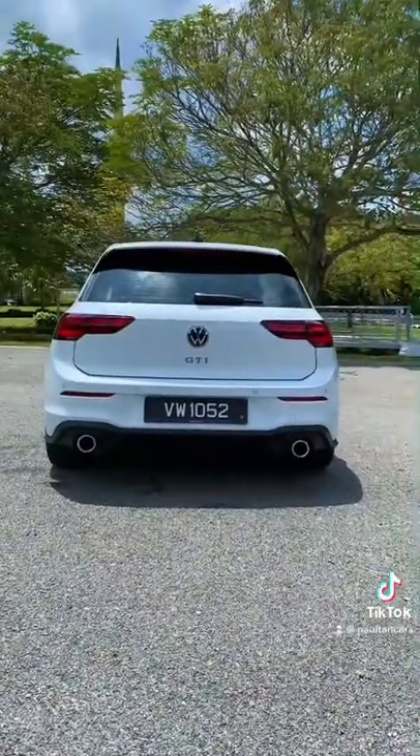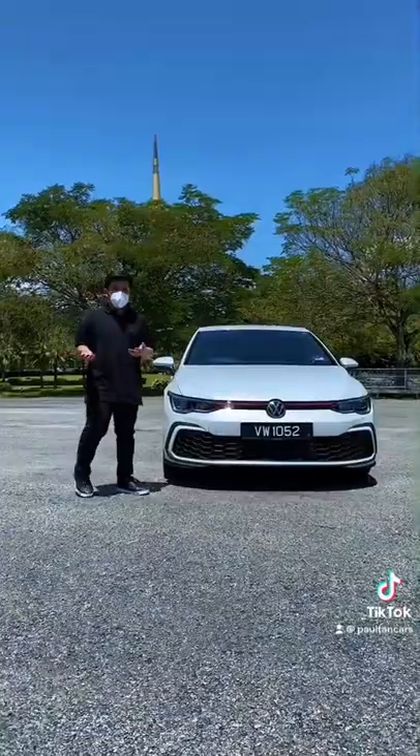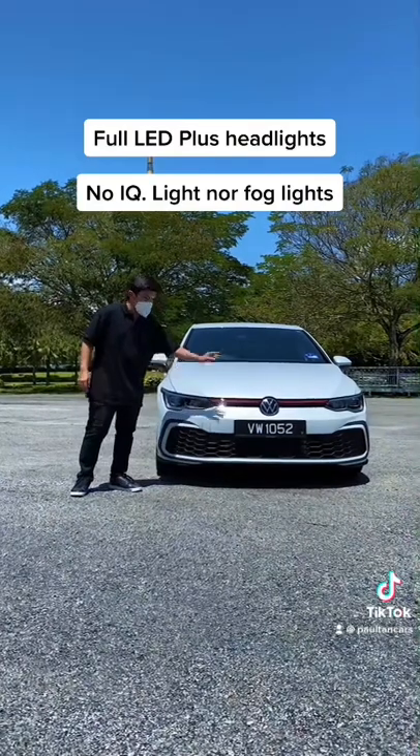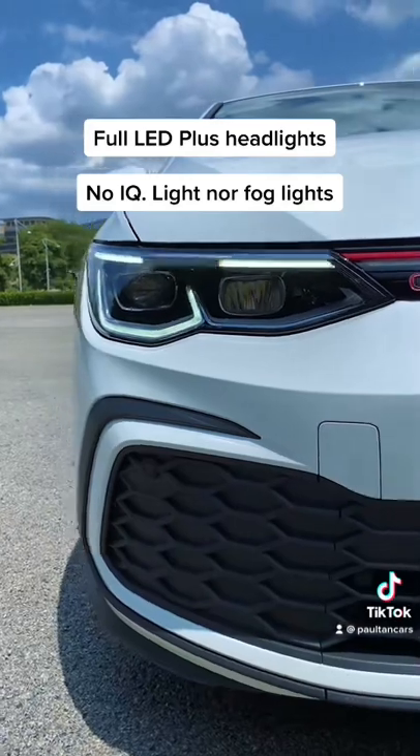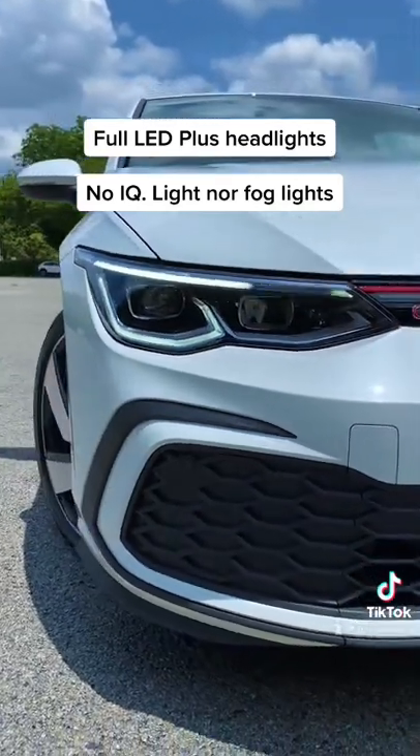And with that, you get the latest design language of the iconic nameplate. Speaking of the design, check out this LED light bar that runs across the front end — it definitely looks modern. But it's a shame that we lose out on the Matrix LED headlights and the fog lights.